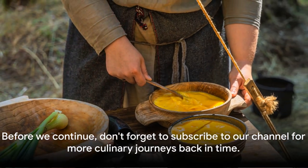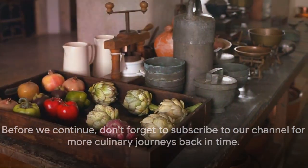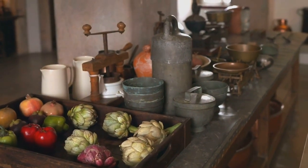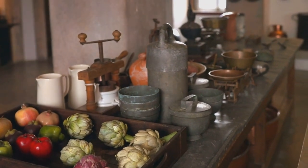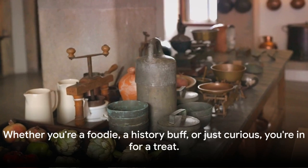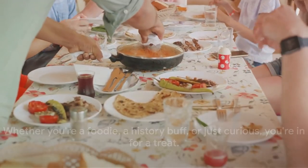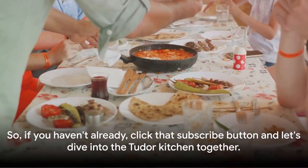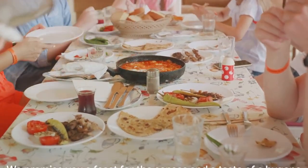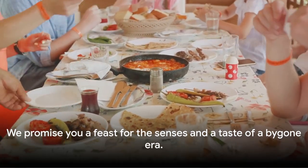Before we continue, don't forget to subscribe to our channel for more culinary journeys back in time. We take pride in recreating and sharing the authentic tastes of history, from the grand feasts of monarchs to the humble meals of peasants. Whether you're a foodie, a history buff, or just curious, you're in for a treat. Click that subscribe button and let's dive into the Tudor kitchen together. We promise you a feast for the senses and a taste of a bygone era.